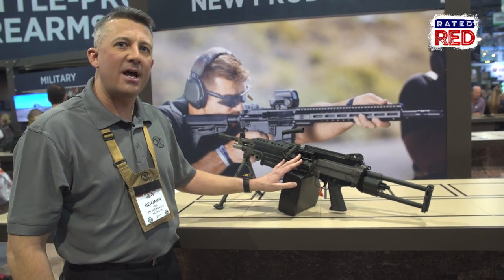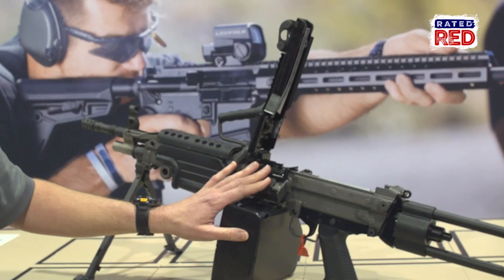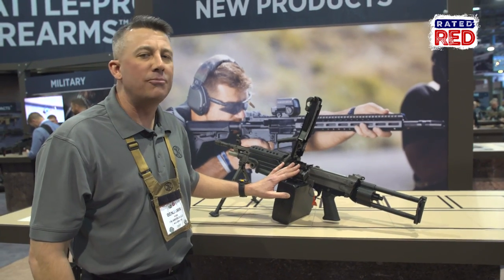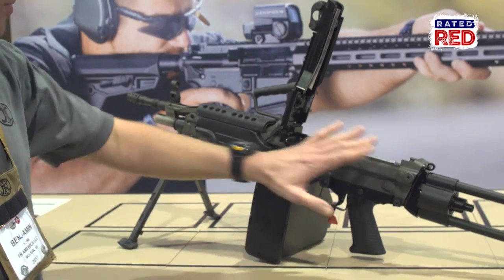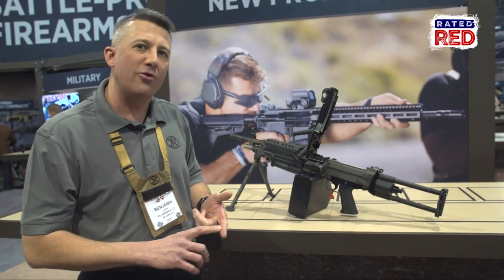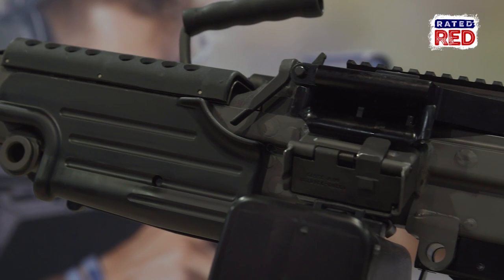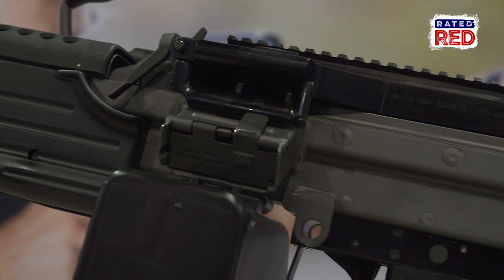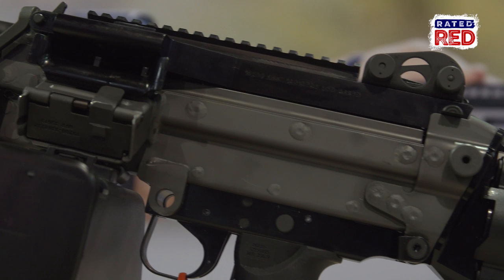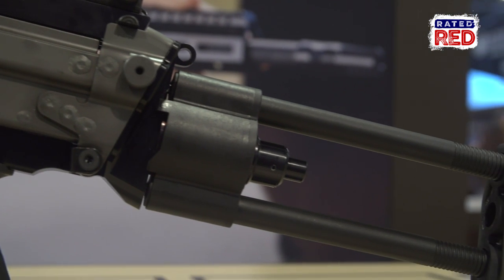Of course, the M249S Para is the same rugged, reliable, semi-automatic-only version of the legendary M249 SAW. All of the parts that are necessary to make it civilian legal — such as firing from a closed bolt and a semi-automatic-only system — are the only differences between this and the fully automatic version deployed around the globe today by our US servicemen and women in theater and in action.